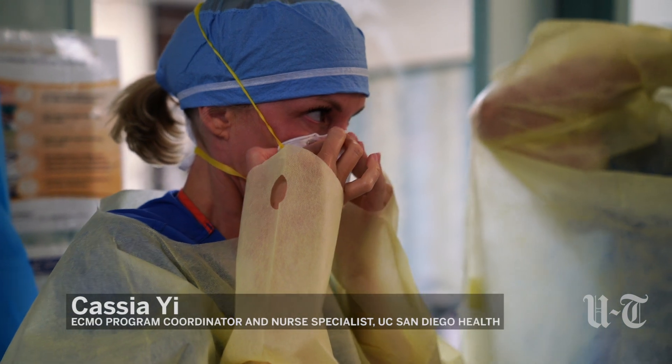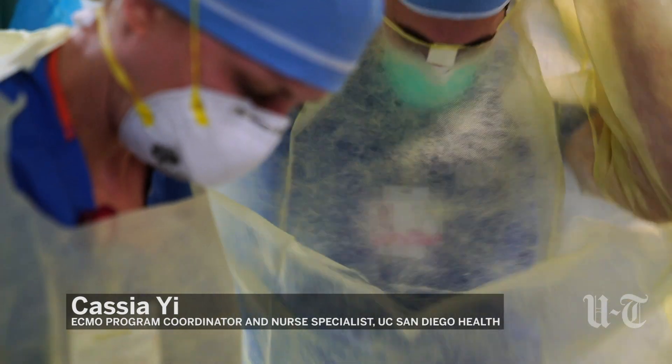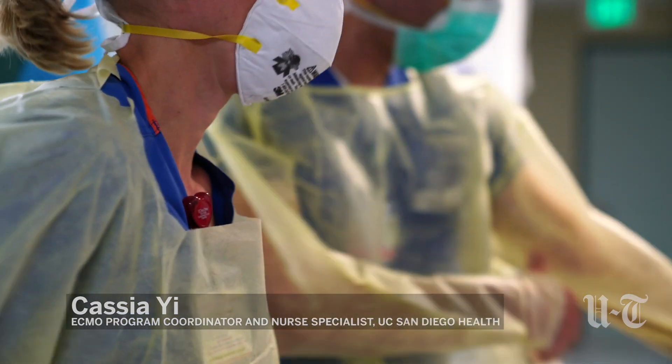My name is Cassia Yee. I am a clinical nurse specialist and the ECMO program coordinator for UC San Diego Health.